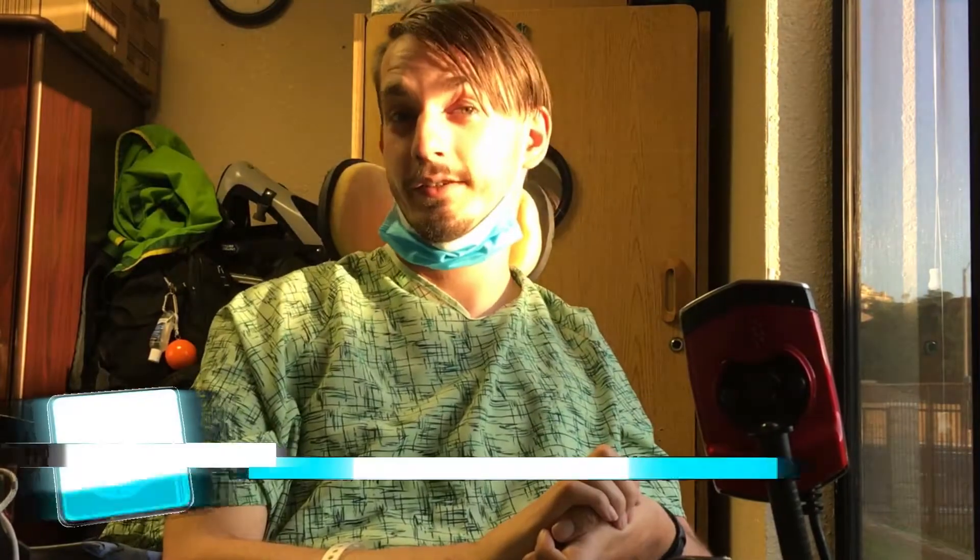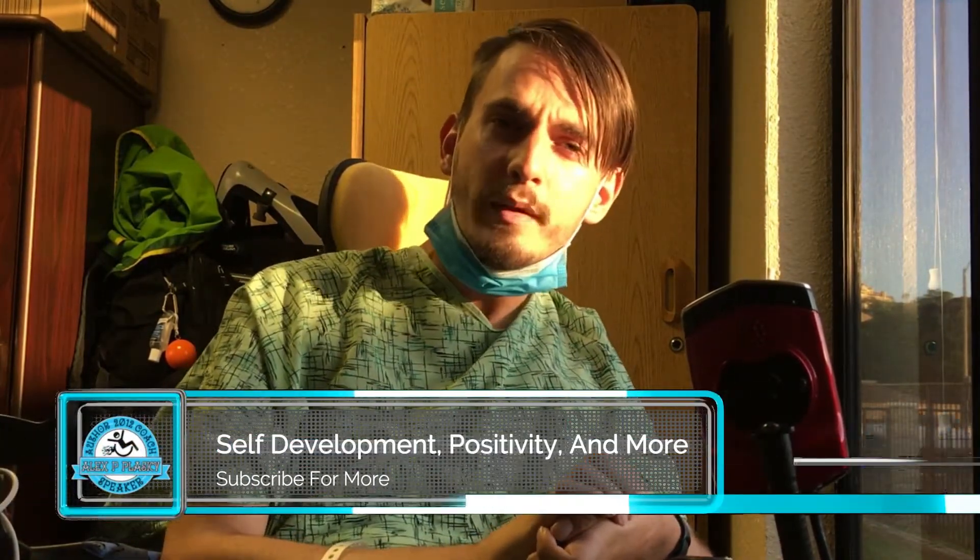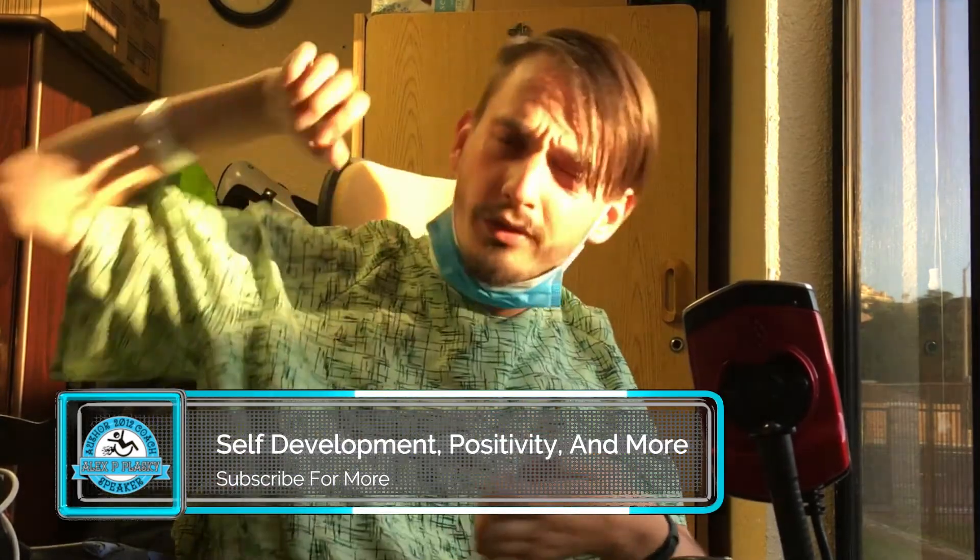I've made a whole list of different videos all about quadriplegia, so if you're interested, check those out. If you found this video educational and informational, please like, comment, and subscribe. A lot of people ask me: Alex, with all of these different challenges, how do you stay positive?